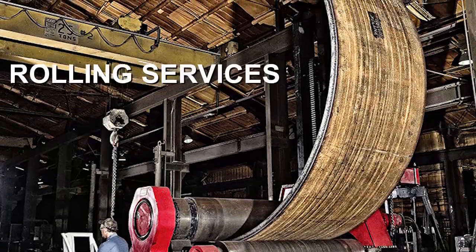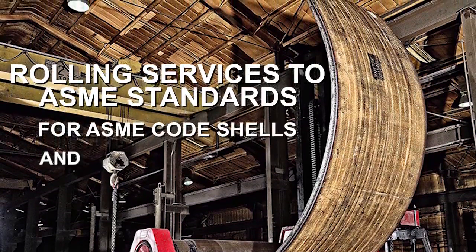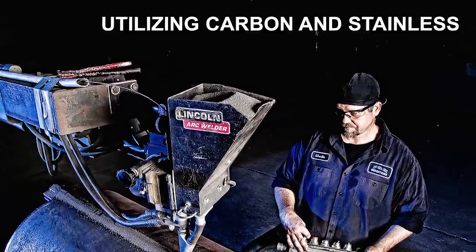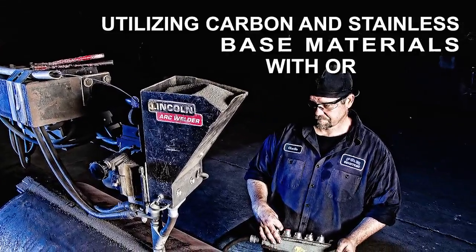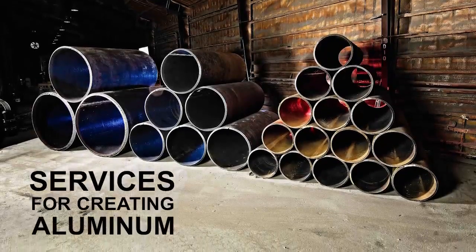P&M offers rolling surfaces to ASME standards for ASME code shells and ASME code welding, utilizing carbon and stainless based materials, with or without cladding. We also offer services for creating aluminum cylinders.